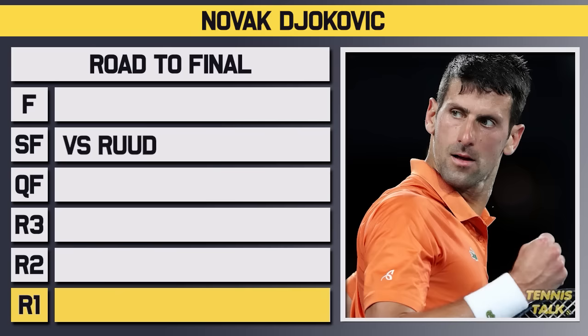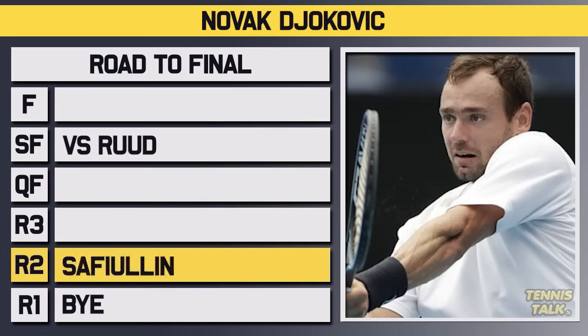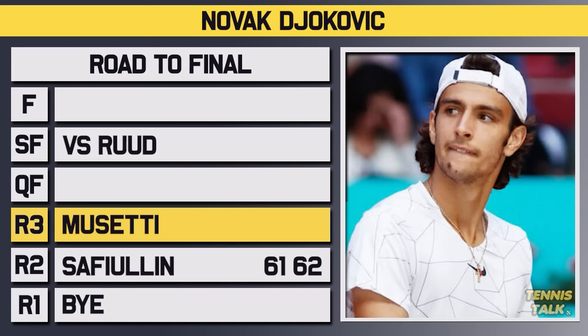Djokovic entered the tournament as the number 1 seed and would get a bye in the first round. In the second round, he'd take on Sifulin, with no problem getting through in straights 6-1, 6-2. In the third round, he'd take on Musetti — the man who had beaten him last year in Monte Carlo — and after a close first set, Djokovic would get through in straights 7-5, 6-3 to advance to the quarterfinals.